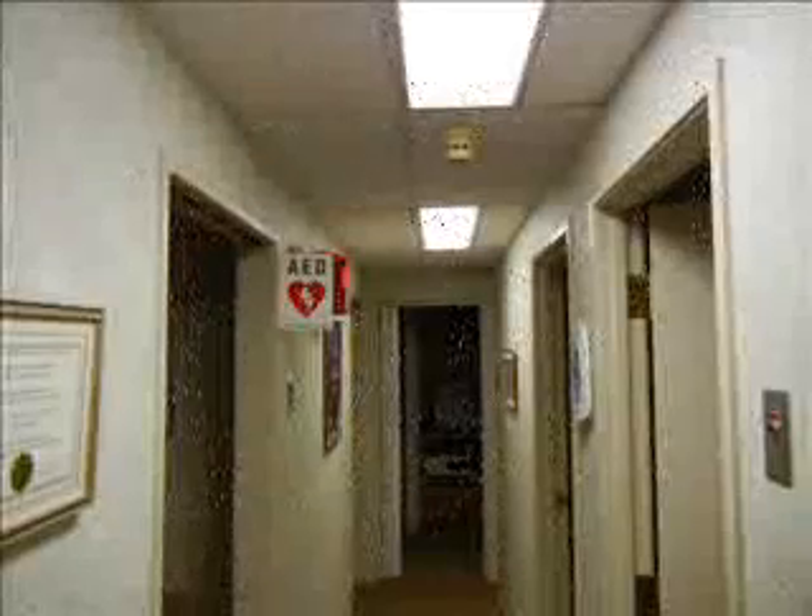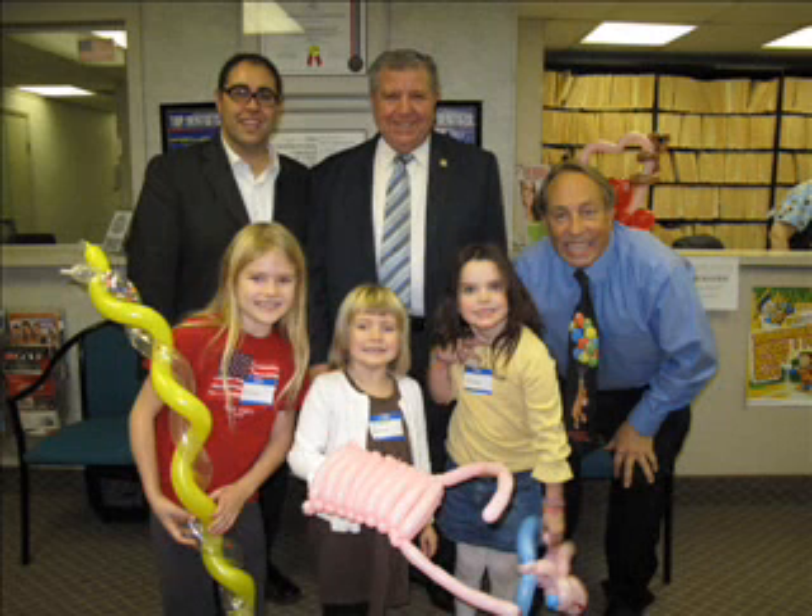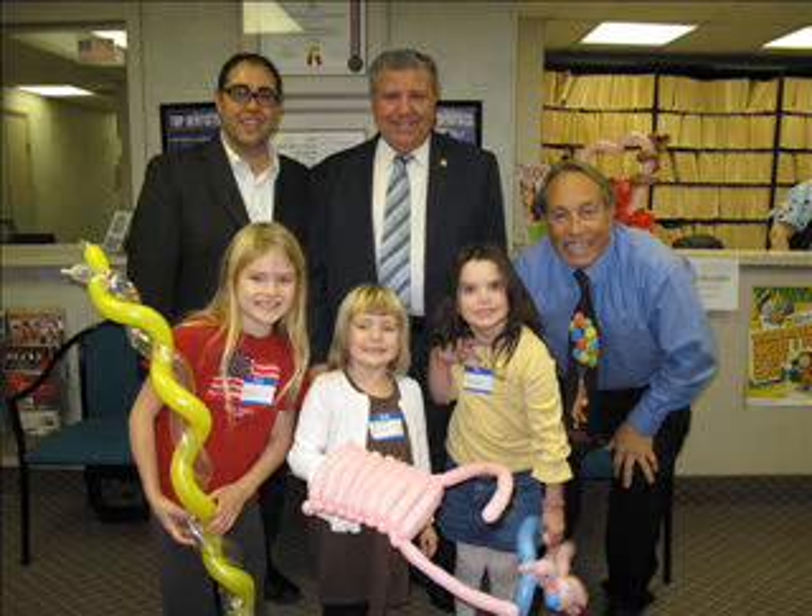You'll probably be walking through our hallway, and I wanted to show you just a picture of some happy patients. Senator Bucco came to see us on a day called Give Kids a Smile Day, where we saw over 50 children and gave them free care.